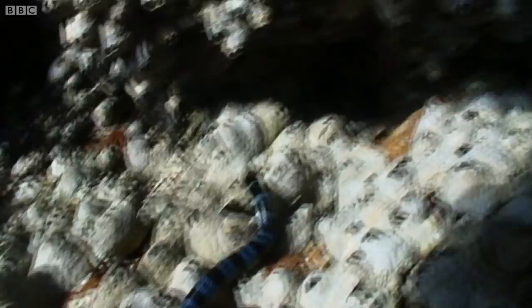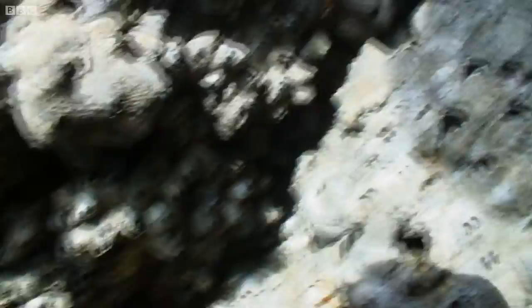Oh, look at that. I've got it. I've got my first yellow-lipped krait. It's the exact kind of snake that we came here to this island to find. This has got to be one of the strangest snake catches I've ever done — hanging off the edge of a rock with a camera in one hand and a venomous snake in the other.